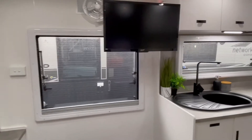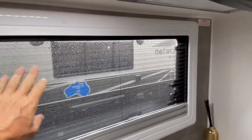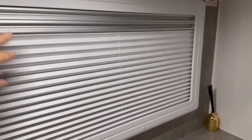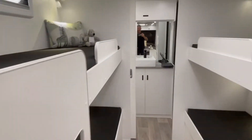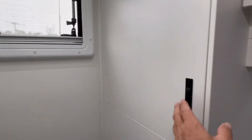The Network RV van also has fly screens and insect screens on all windows, plus privacy screens as standard. At the back of the van you'll find a nice big ensuite with a separate shower, separate toilet, and plenty of storage room.